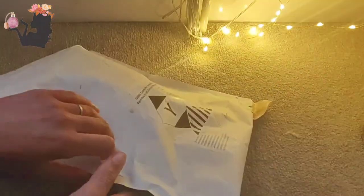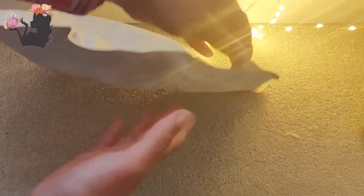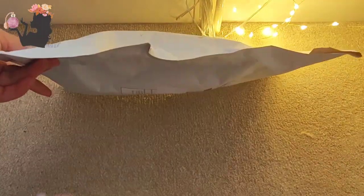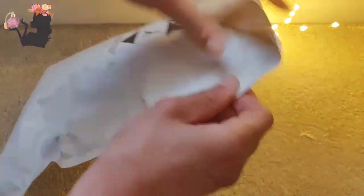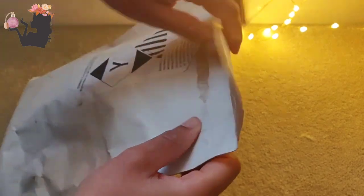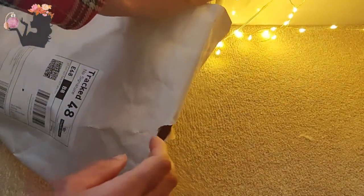Hello fellow fragrance lovers, we have another unboxing today — or rather an un-enveloping. This one is from Essential, a website I normally like to buy my skincare from, but they had 20% off and I decided to buy some fragrance from them.